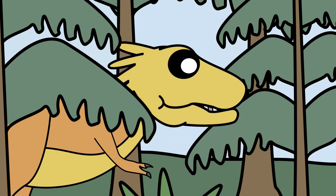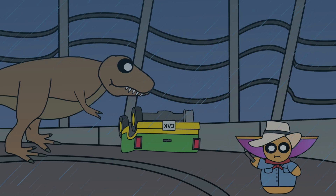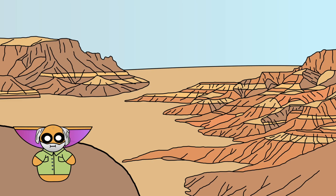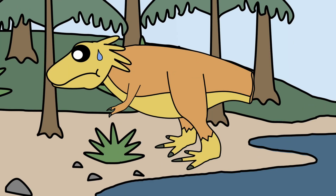The Y-Rex would have gone on to do all sorts of awesome T-Rex stuff, such as hunting and starring in Hollywood blockbusters. Just kidding - the Y-Rex couldn't hunt, and unfortunately, it could barely walk.